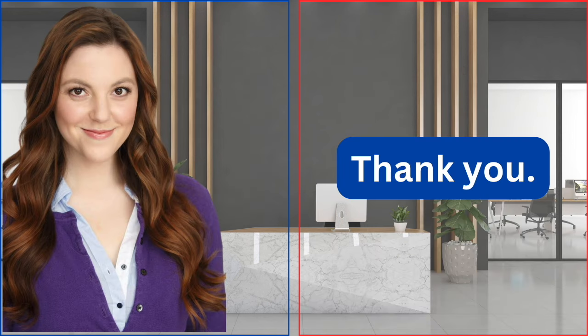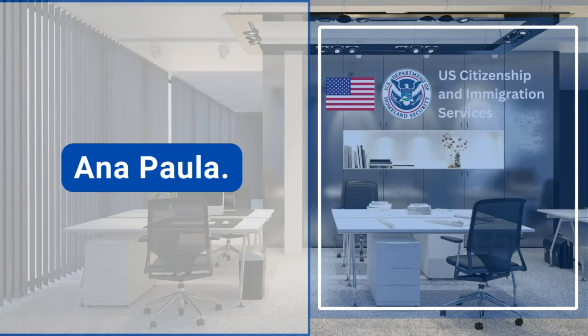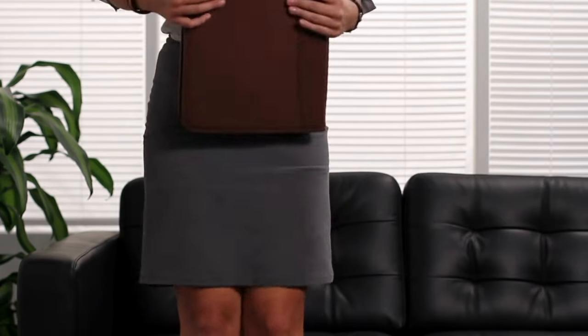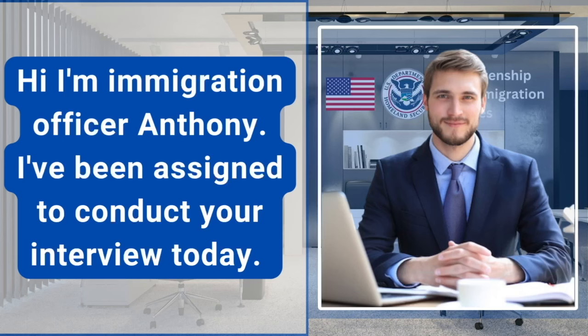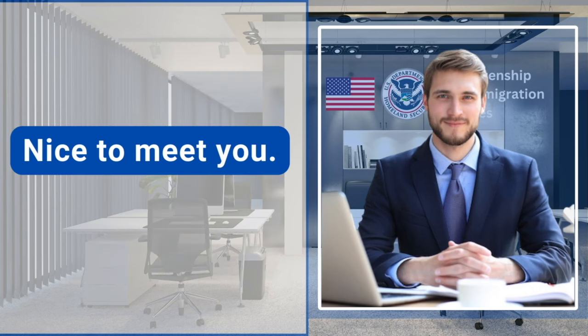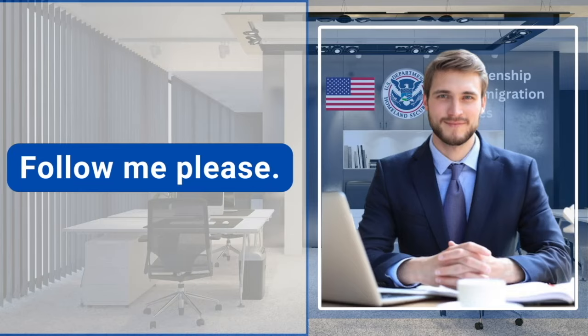Thank you. You are welcome and good luck on your interview. Anna Paula. Yes, it's me. Hi, I'm immigration officer Anthony. I've been assigned to conduct your interview today. Nice to meet you. Nice to meet you too. Follow me, please.